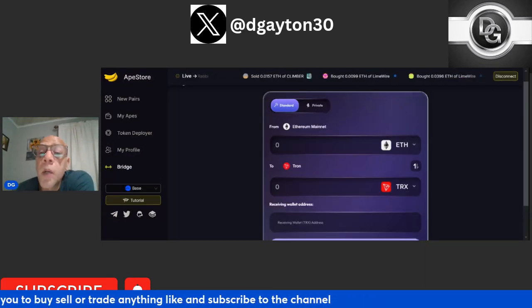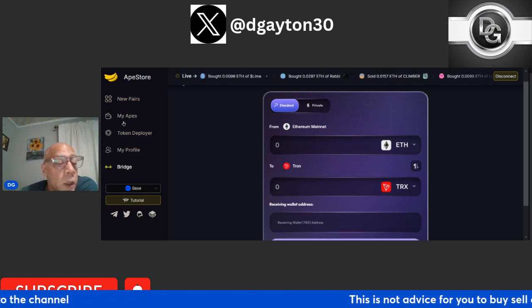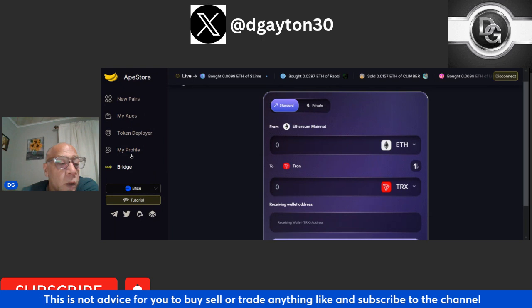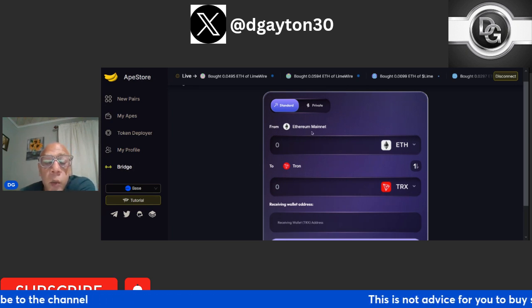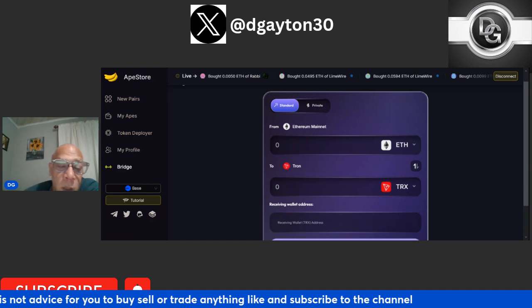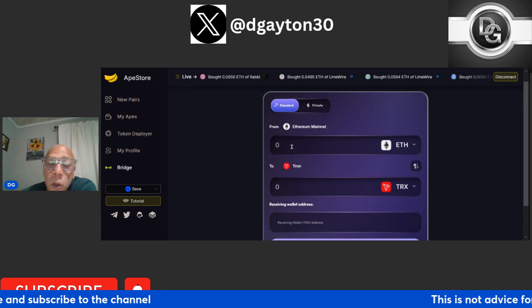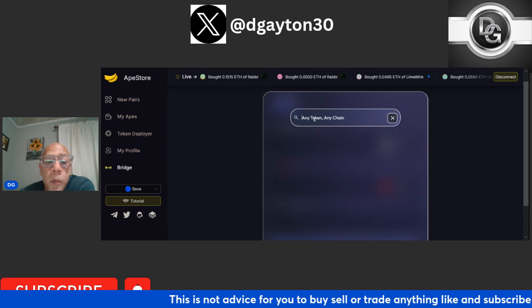Now that we've had a look at how to buy, sell, and trade, let's go have a look at the bridge. In the left-hand corner you'll see things like My Apes, how to deploy a token, My Profile — which gives you all your trades and everything you'd expect. Then you click on the bridge. This is where you can bridge your cryptocurrency from one crypto to another for pennies on the dollar, and you can send it to any wallet that you want. Here you have Ethereum, but let's say you want to swap BNB.